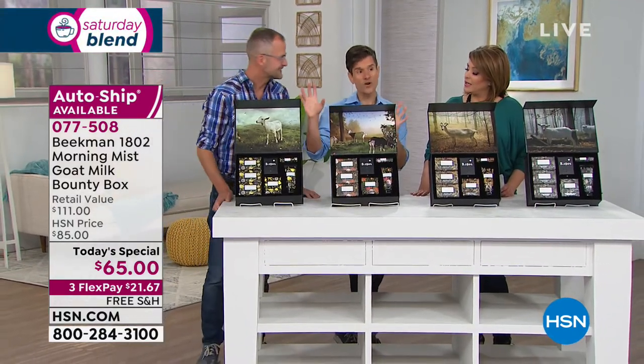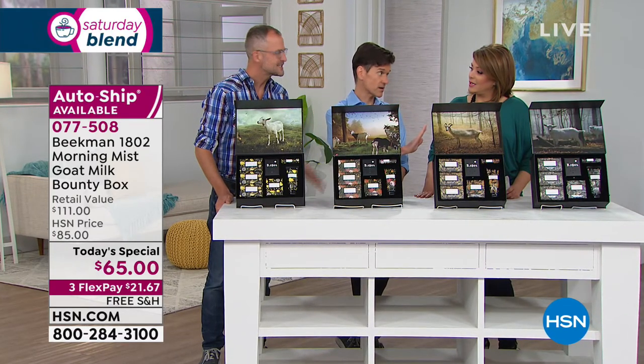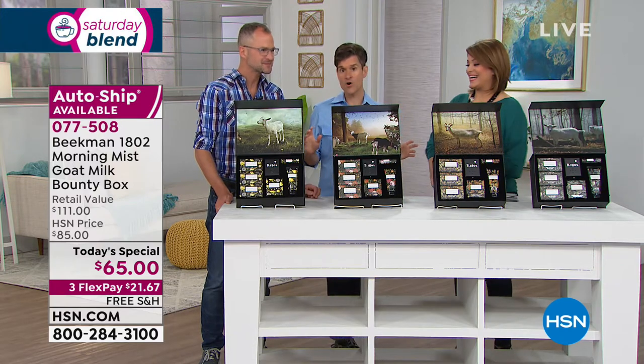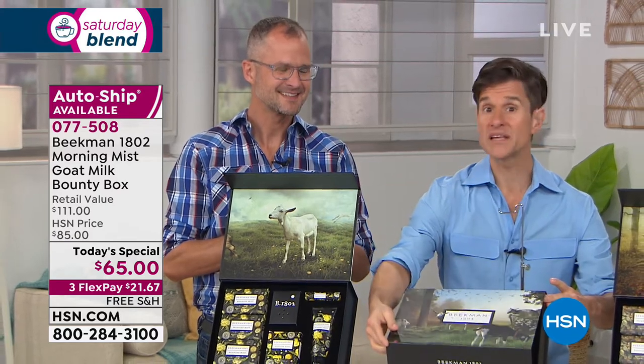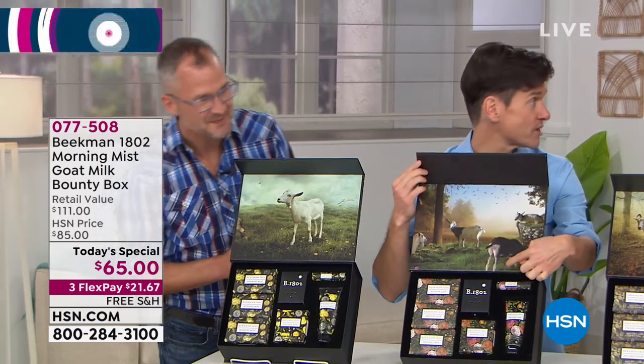This is what a seasonal bounty box is — it's the bounty of life on our farm in Sharon Springs, meant to capture every single aspect of life on our farm and the joy of life. When you get the spring box, three months later the summer bounty box comes — a completely new box design, completely new scent, completely new sound recorded from the farm.